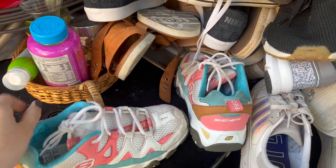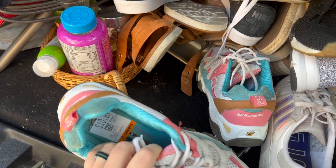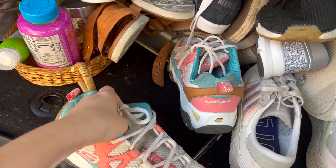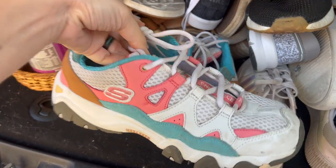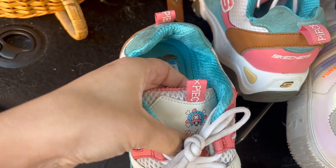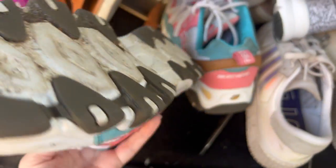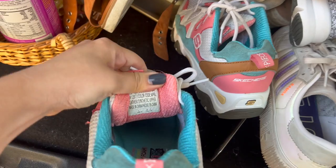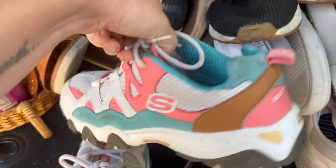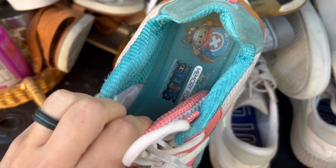These were a super exciting find. I do need to clean them a little bit but I think that will all wipe off. These are Skechers Delights, which is a great model to look out for, but they are a collaboration — a One Piece collaboration. They were $10.99 and they're a size eight and a half women's. I almost left these until I looked up comps. I know I can make them look a lot better — they won't be perfect but definitely a lot cleaner.